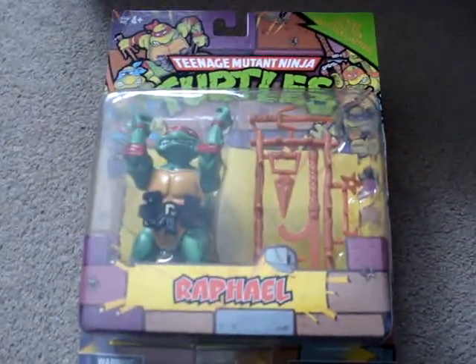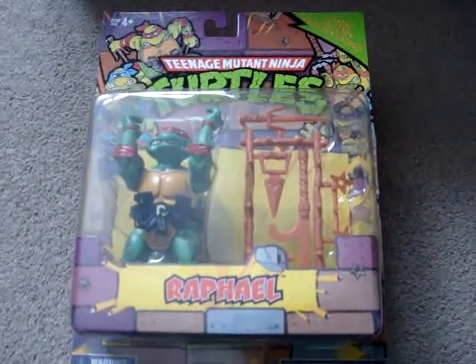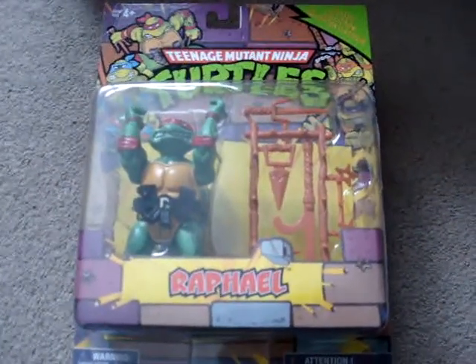Hey everyone, back here with another pickups video. This is going to be my pickups for the month of February.